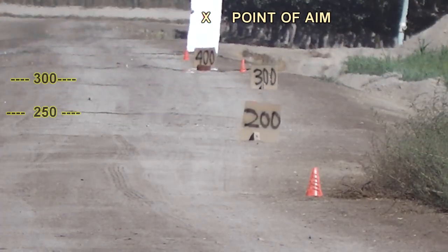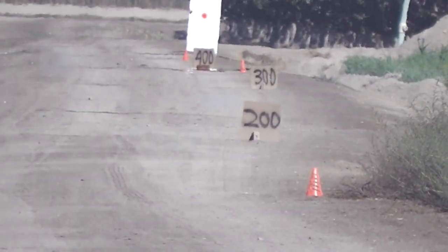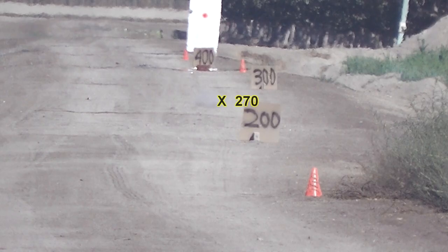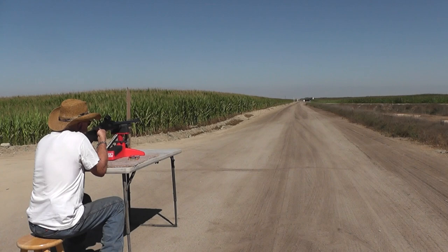Aiming at the center of the door using zero holdover, the slug traveled 270 yards before impacting the dirt. We expected the slug to continue traveling straight down the road, but it yawed off to the left and impacted at 320 yards before going out of frame.